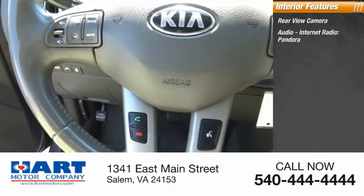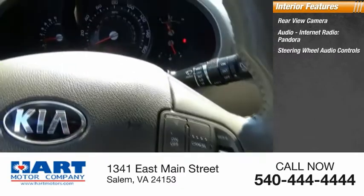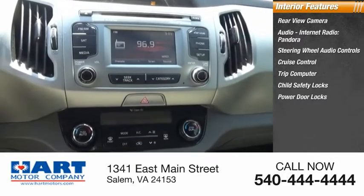Inside you'll find rear view camera, audio, internet radio, Pandora, steering wheel audio controls, cruise control, trip computer, child safety locks, power door locks, power windows, and tachometer.